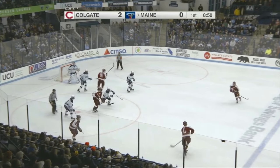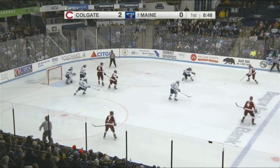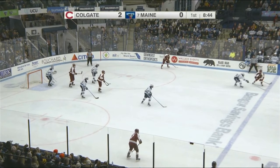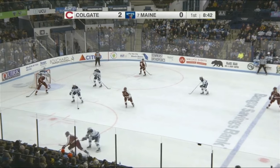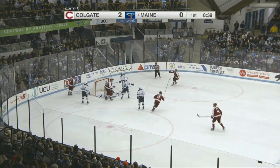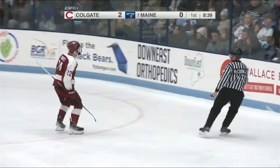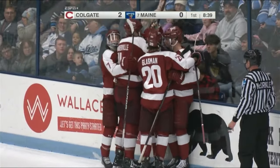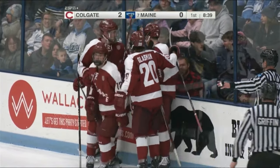Colgate was 1-for-2 last night, 10-for-52 on the season at 19.2%. Maine's penalty kill is 52-of-64 for 81.3%. Shot — score! It's Daniel Panetta. Ostman was screened, he got a piece of it but not enough to hold it out. 8:39 left in the first.